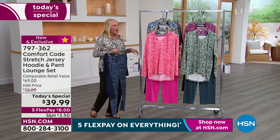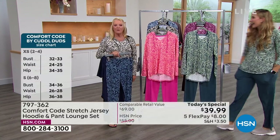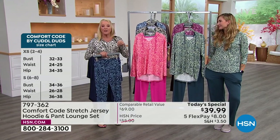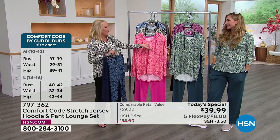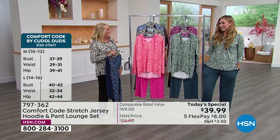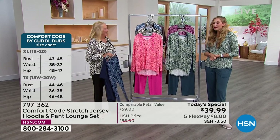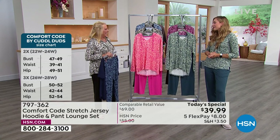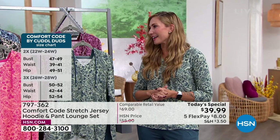Welcome to Amy West, who just started on air a couple of days ago — she was in the studio when we were all skyping. This is her first Today's Special in studio; her very first was at home in her home studio. She and her family have recently relocated to the Tampa area, so she's just getting to know everything and making herself at home at the studio.